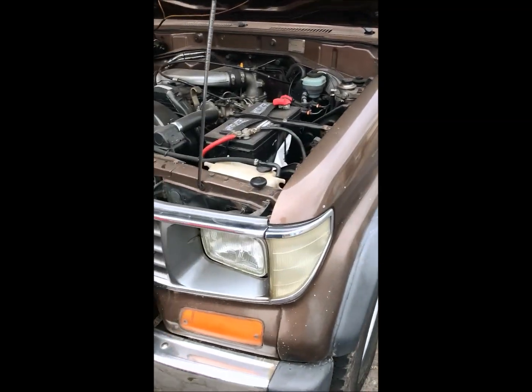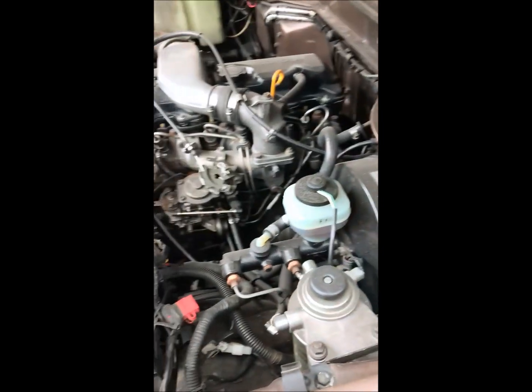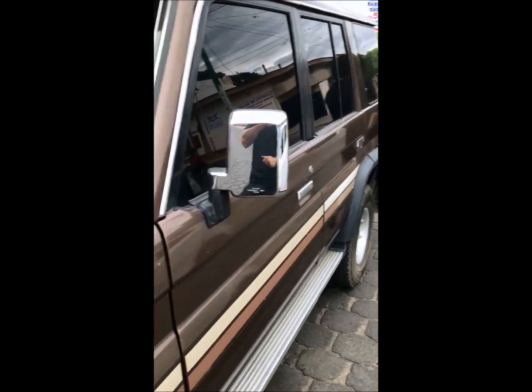This is my 1992 LJ79 Prado 3-door, and I just took it for the first drive I've taken it for, and boy, it's good. This is a really solid truck for 26 years old.